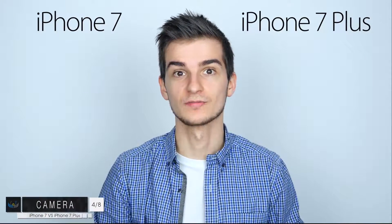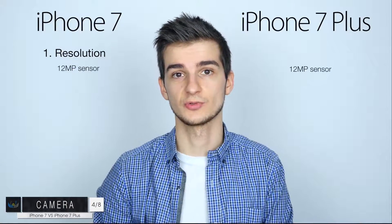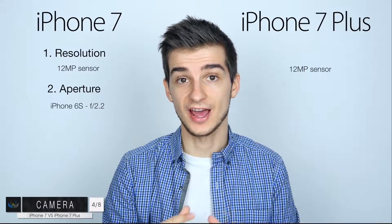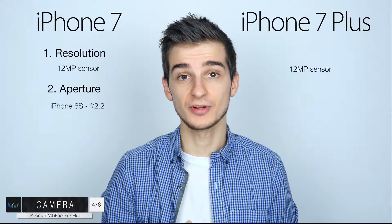Next up, number four, we have the camera. The resolution is going to be the same on both models — 12 megapixels, basically the same resolution as we had with the iPhone 6s and the iPhone 6s Plus. Now in terms of the aperture, on the iPhone 6s we have an f/2.2 aperture, which is a pretty small one, so in low light the camera is actually pretty bad.